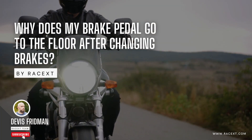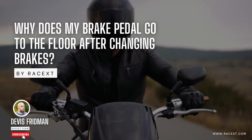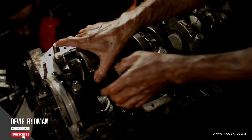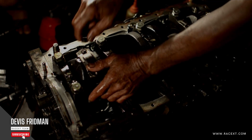Hi everyone and welcome to Resixed Academy, the channel where you can learn everything about mechanics for motorcycles and cars. I'm Dave, your instructor, and today I'm going to answer a common question: why does my brake pedal go to the floor after changing brakes?